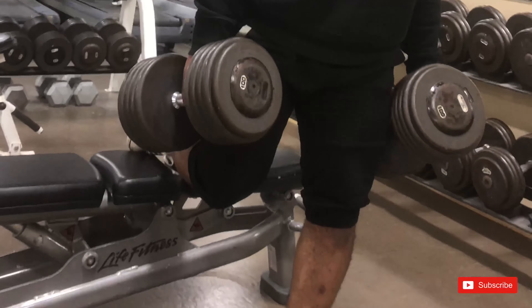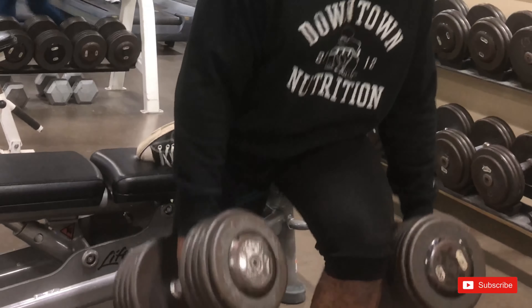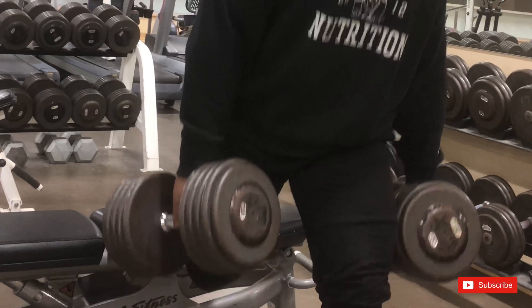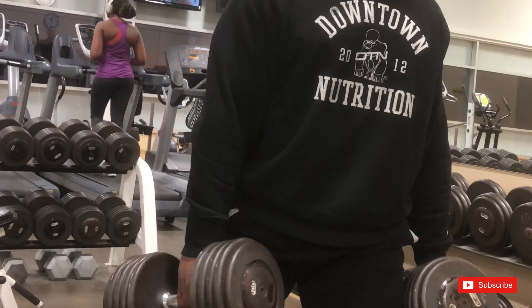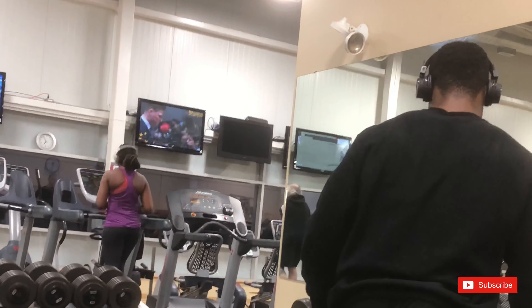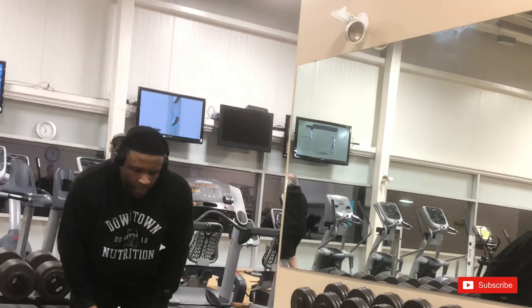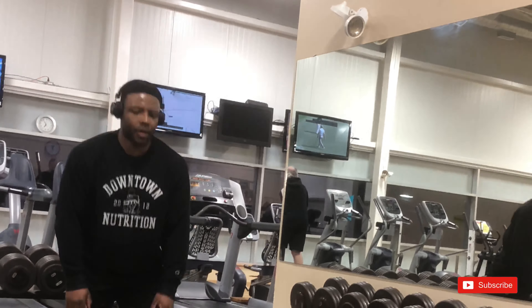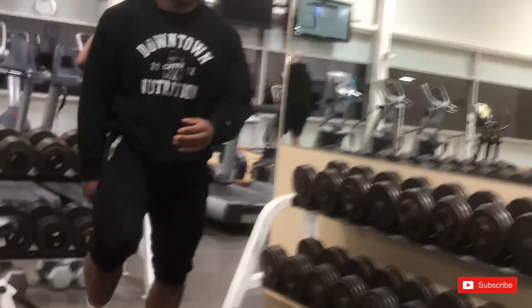Once we finished that, we did some body weight hyper extensions. We held on tight to the middle of the bench and swung our legs upwards — it really engages the glutes. For females watching, that's one of the best exercises you can do for your butt. Then we did calf raises in different positions: straight forward, diagonal, and inwards.